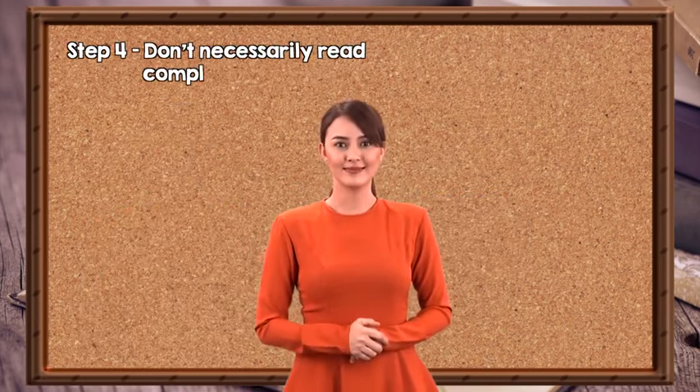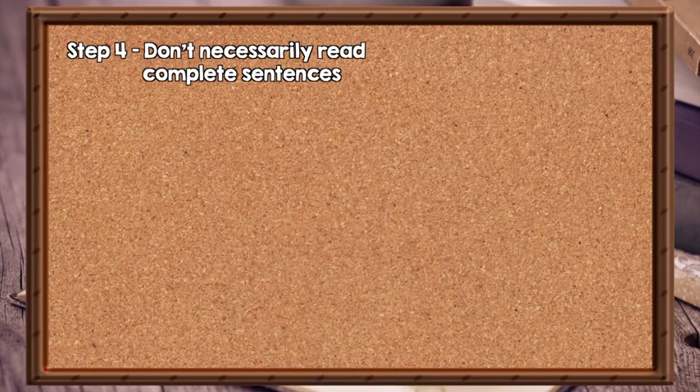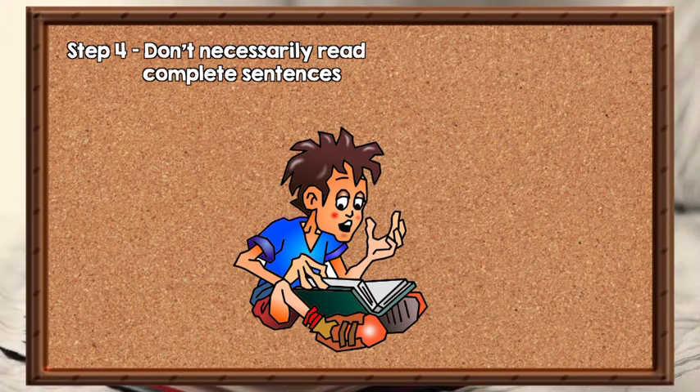Step 4: Don't necessarily read complete sentences. When skimming, you don't have to read the whole sentence. Just quickly go through it to see whether it has any useful information. If a sentence doesn't give you the information you want, then skip to the next one. Your eyes should drop down through the rest of the paragraph as you look for the main ideas. Leave out any supporting details or examples if they are not relevant to what you are looking for.